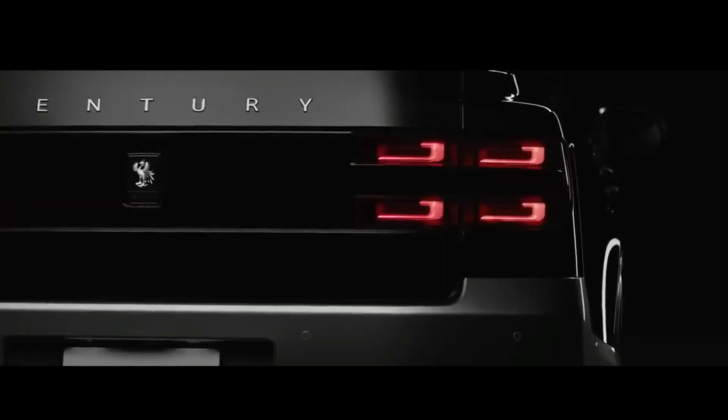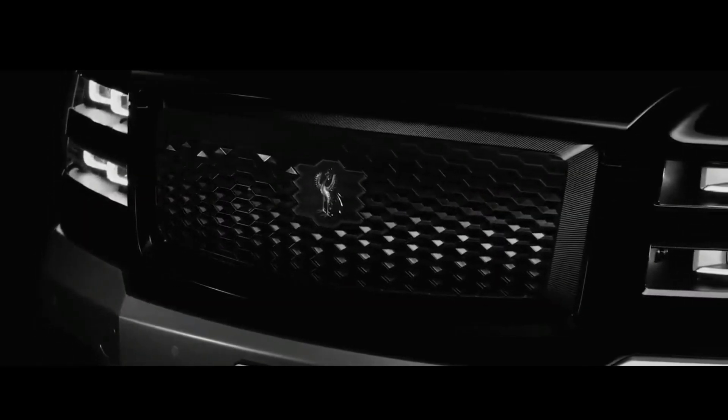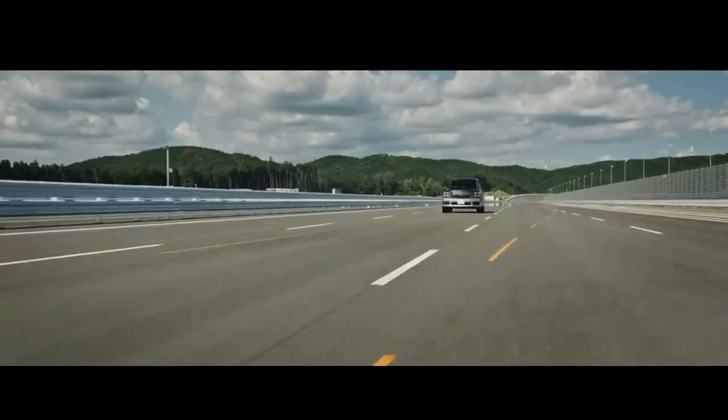Toyota Century SUV version has been officially launched in Japan. This is the first time that the Toyota Century family has an SUV, or sport utility vehicle, model.